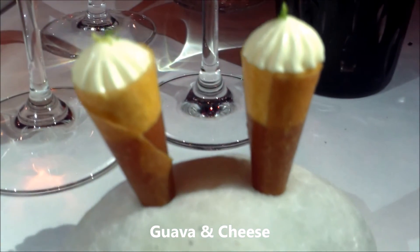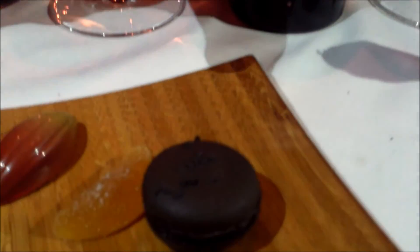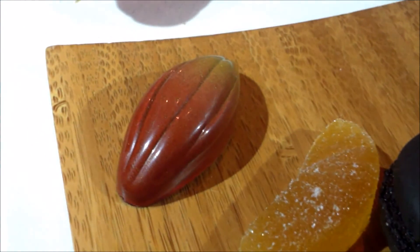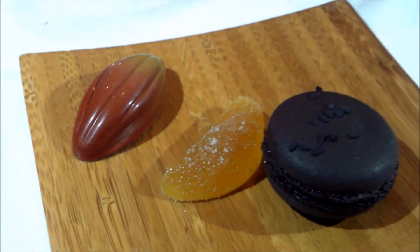Mascarpone ice cream guava cone, black sesame and almond macaroon, yuzu pâte de fruit, and a banana and caramel milk chocolate bonbon.